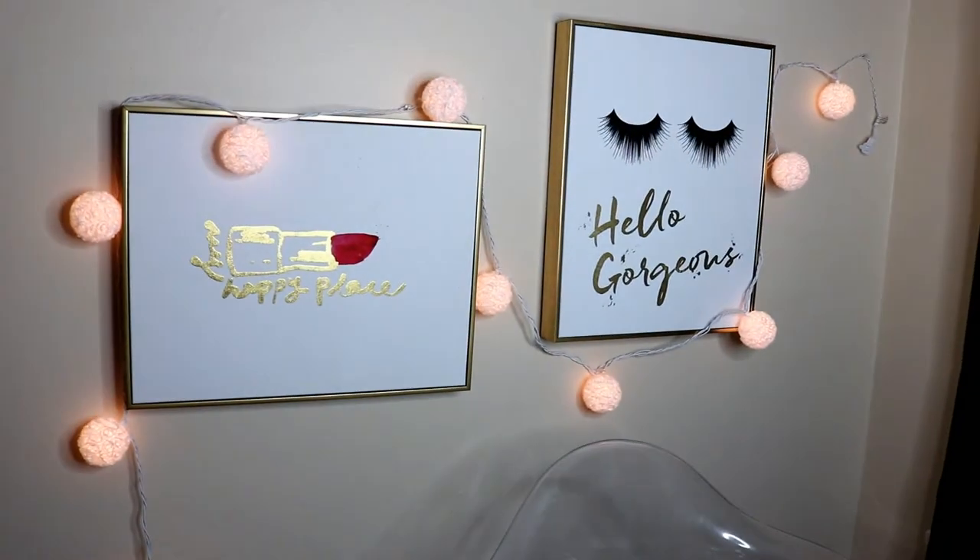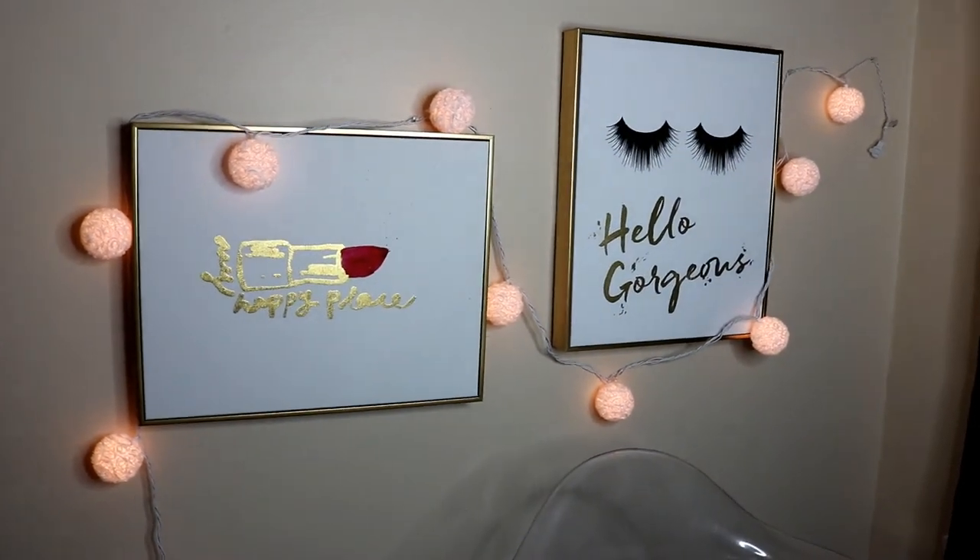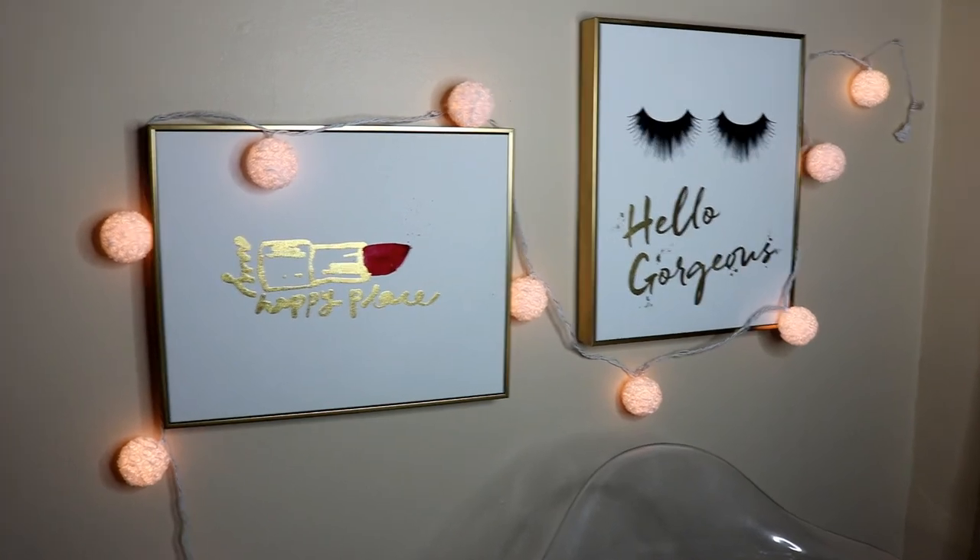I hope you guys enjoyed this video. Don't forget to subscribe before you leave, and I will catch you in my next one. Bye guys!